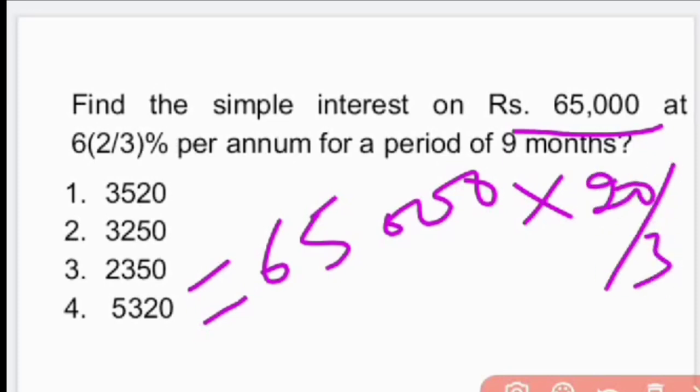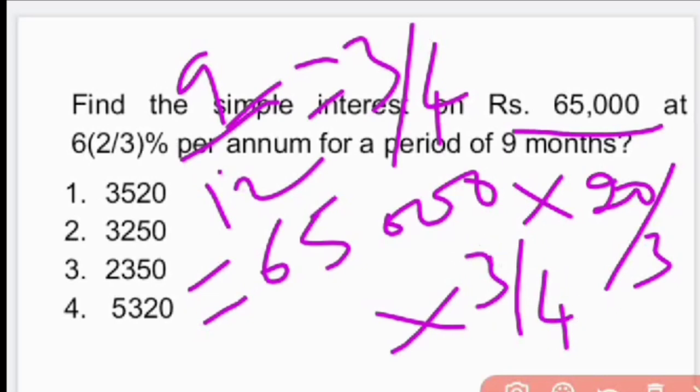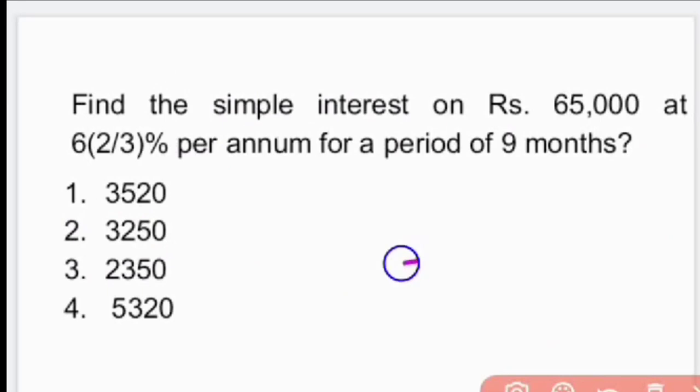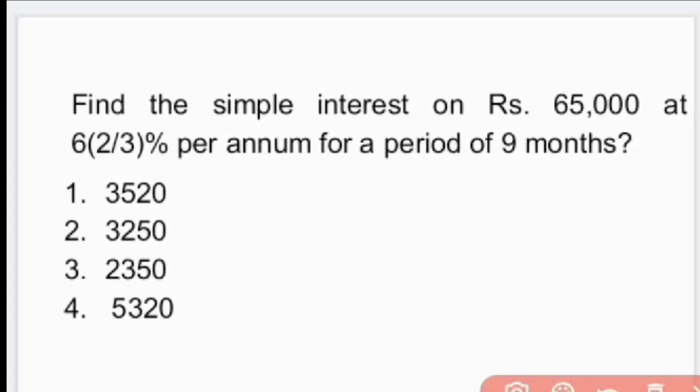Time taken is 9 months, which is 9/12 = 3/4 of a year. So SI = 65,000 × (20/3) × (3/4) ÷ 100, which gives us 3250. Our answer is 3250 — option 2 is the right answer. Simple interest is Rs 3250.